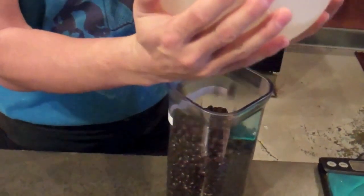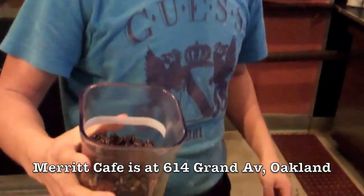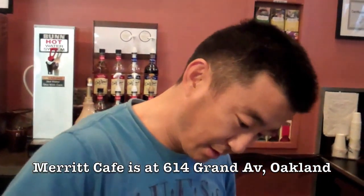We're at the Lake Merritt — actually the Merritt Cafe. Introduce yourself. My name is Robo. We're at the Merritt Cafe.